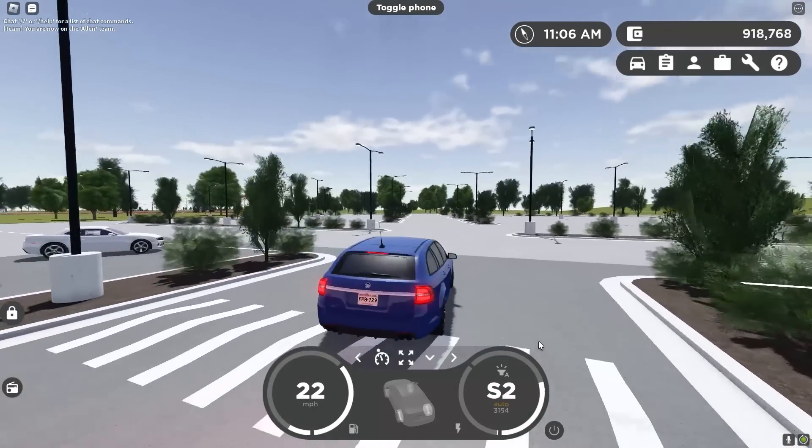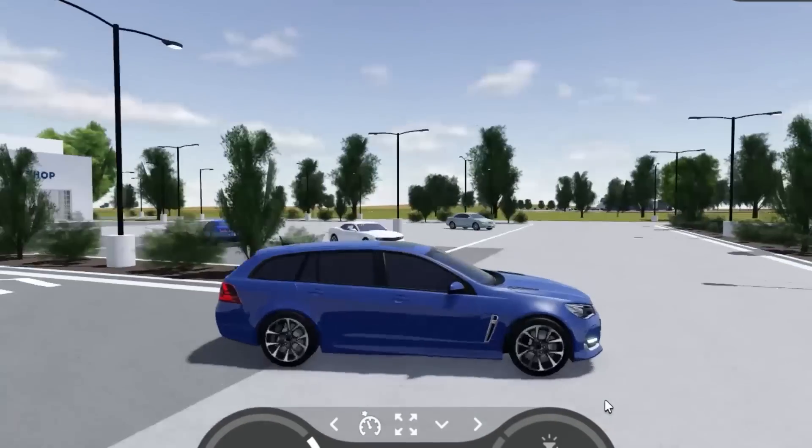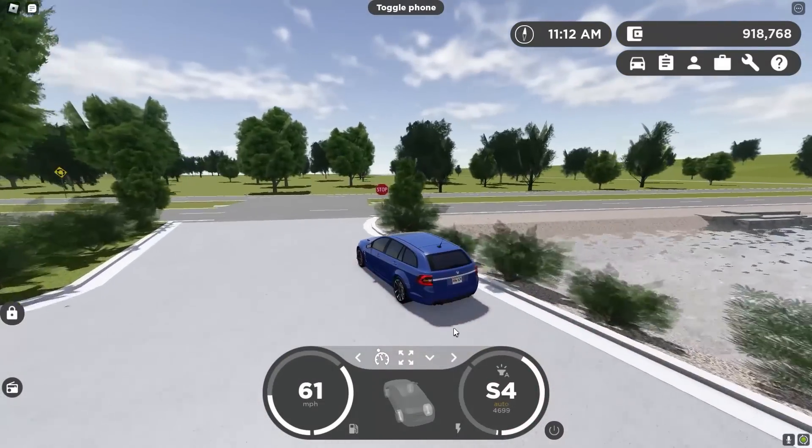We got the wagon. I want to get a launch on this — does this have launch control? No, it doesn't. That would have been cool. But this thing is clean honestly. I like this a lot. I'm really happy with this update.